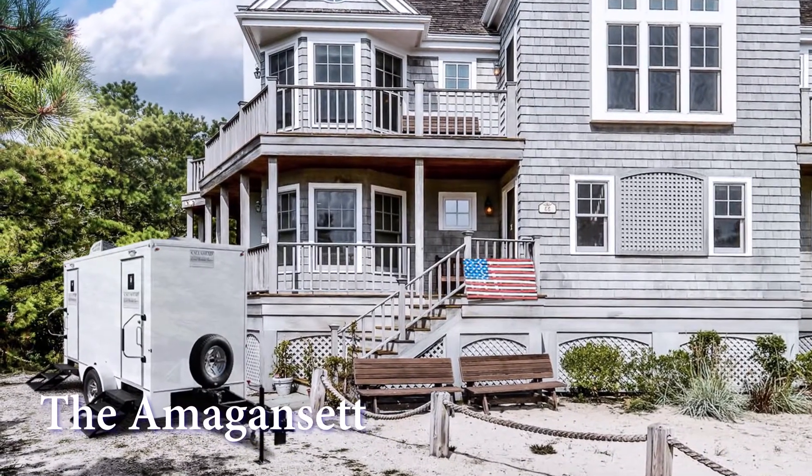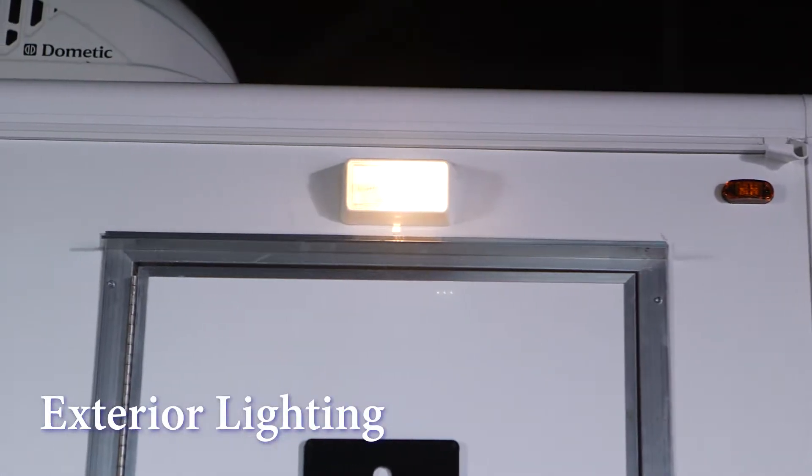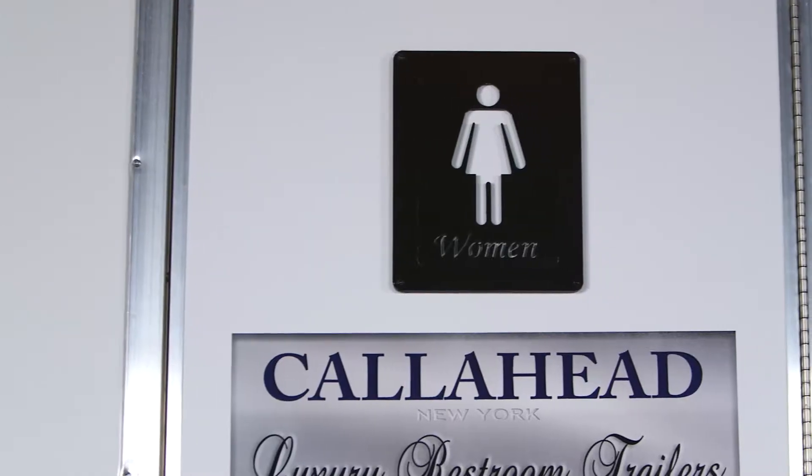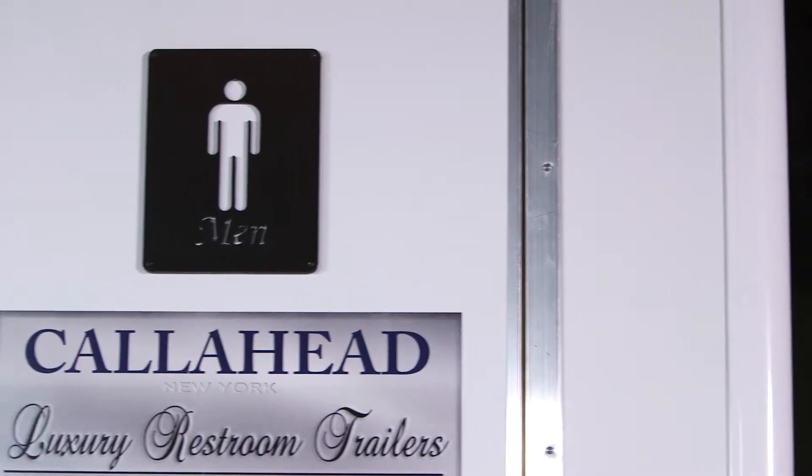It has a bright white exterior with outdoor lighting to accommodate day and evening events. This three-station restroom trailer has separate women's and men's facilities for comfort and privacy.